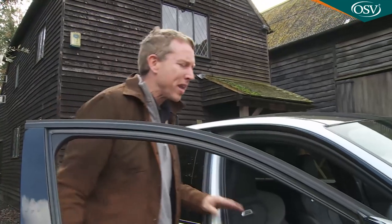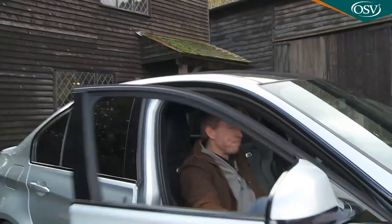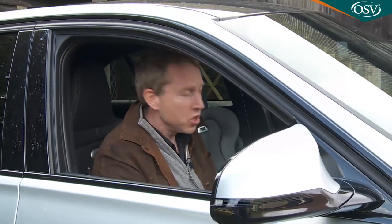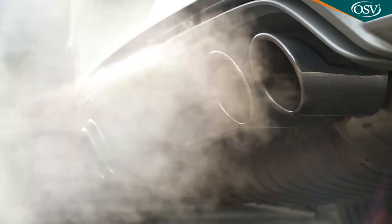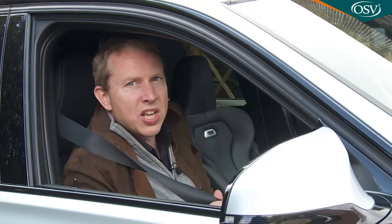So what's this M3 really like? Like no other three series saloon, that's for sure. You realise this as soon as you hit the start button of this fifth generation F80 series model and the twin-turbo straight-six fires up with a throaty roar. The noise may not be quite as emotive as the revvy V8 in the E90 predecessor, but it'll still alert the neighbours to the fact that something rather special is on your driveway.